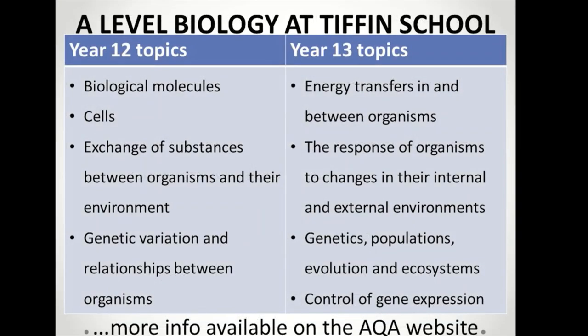Here's a brief overview of the A Level course. All of these topics will be familiar to GCSE students, but naturally the A Level delves into each of them in much more detail. Further details as ever on the AQA's website using code 7402.